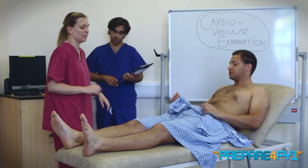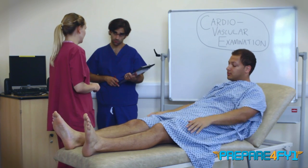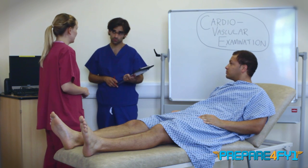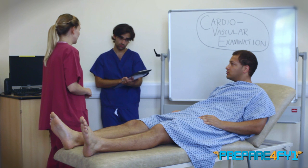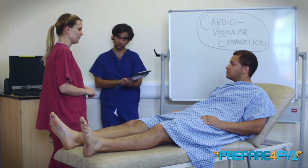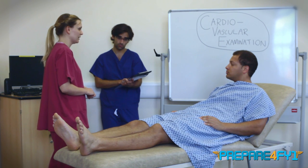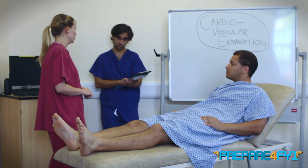To complete my examination, I'd like to do a full peripheral vascular examination including peripheral pulses. I'd also like to do a 12-lead ECG, and maybe do a respiratory examination to check there's no respiratory pathology. In summary, today I examined Raymond's cardiovascular system. On inspection, he was comfortable at rest and there was nothing around the bed to indicate a cardiovascular pathology. His pulse was regular at 68 beats per minute, and there was no peripheral stigmata of cardiovascular disease. On palpation, the apex beat was located normally in the fifth intercostal space in the midclavicular line, with no heaves or thrills. On auscultation, heart sounds 1 and 2 were present with no added sounds. In summary, this was a normal cardiovascular examination.